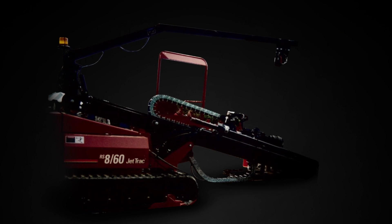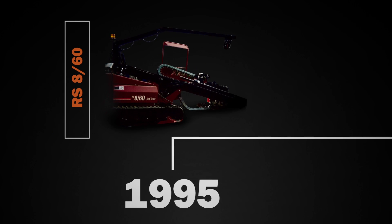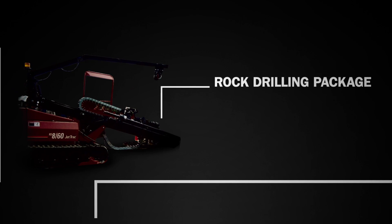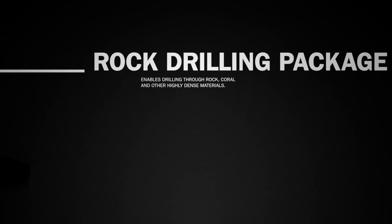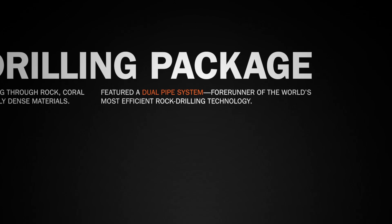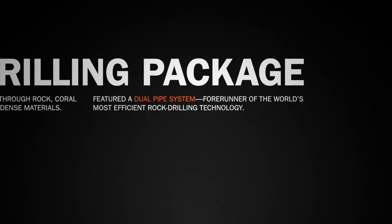The RS860 was the first Ditch Witch directional drill available with a mechanical rock drill package. Introduced in 1995, it came with an optional rock drilling package, which enabled drilling through rock, coral and other highly dense materials.